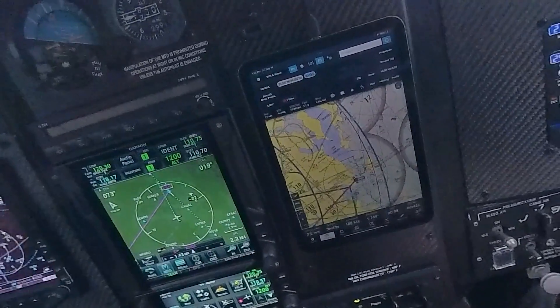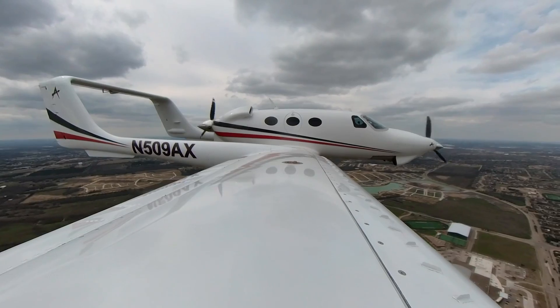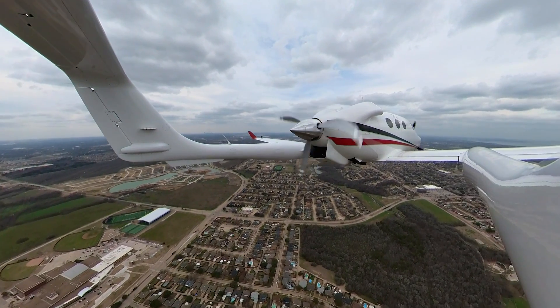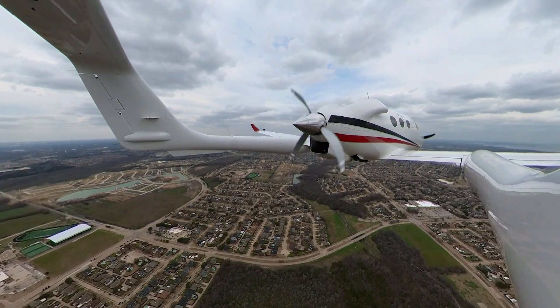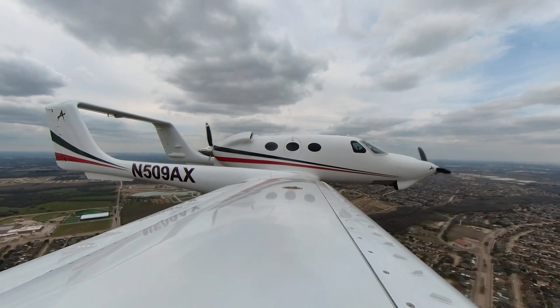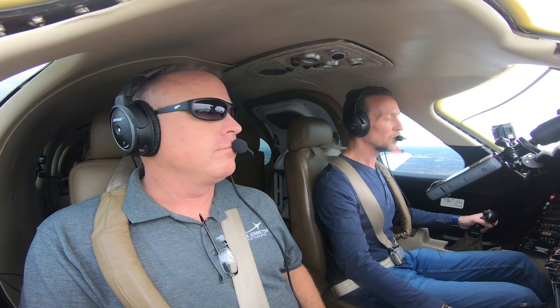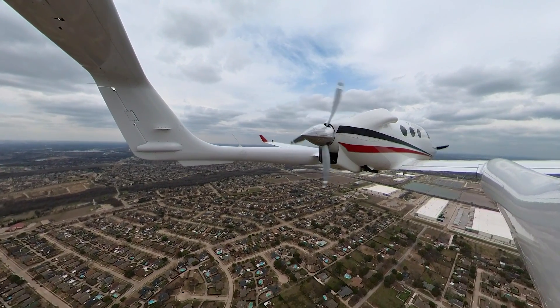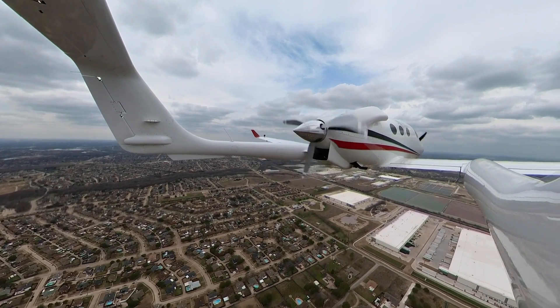I'm going to pull the manifold back to about 20 inches. Could we do a touch and go and then a full stop and then Brian and I switch? Yeah, we can do a full stop taxi back. 09 alpha x-ray runway 18, cleared to land. Okay, runway 18 cleared to land, zero nine alpha x-ray, and we'd like a touch and go if able. Adam Niner Alpha X-ray, roger, runway 18 cleared touch and go. Okay, cleared touch and go, 09 Alpha X-ray.